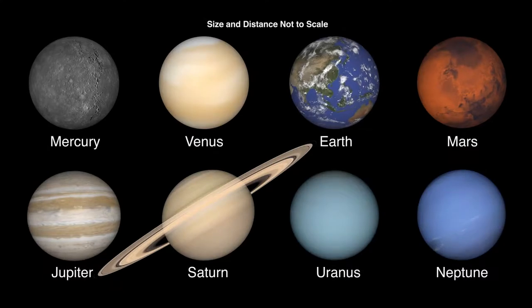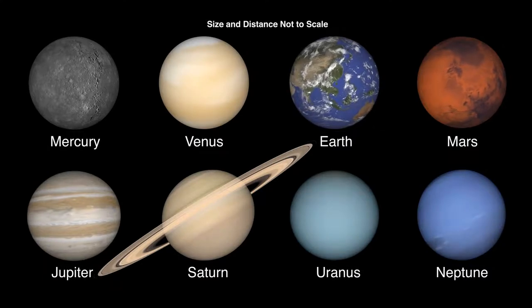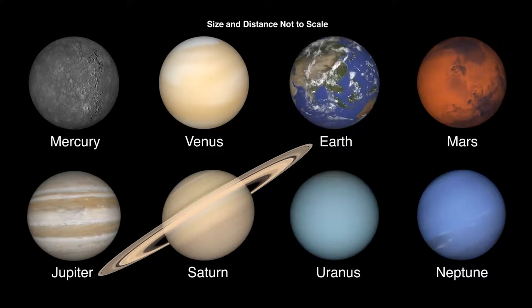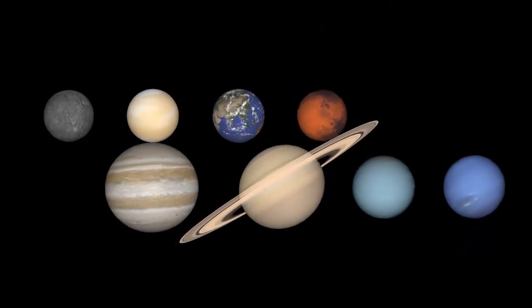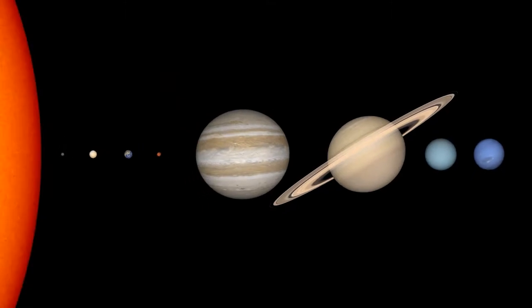We often see planets displayed as similar in size, like this, to make details on smaller planets easier to see. In reality, the size of planets compared to each other looks more like this.